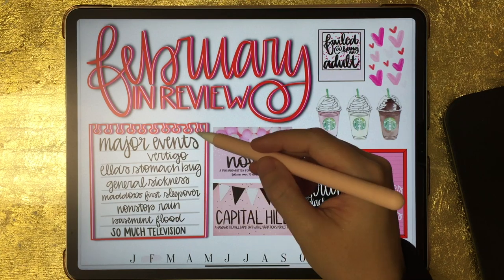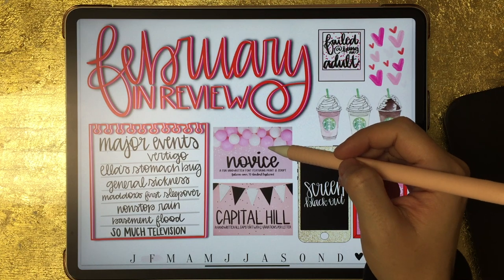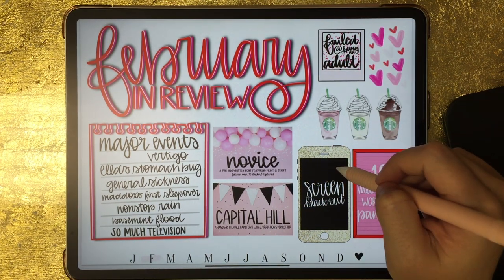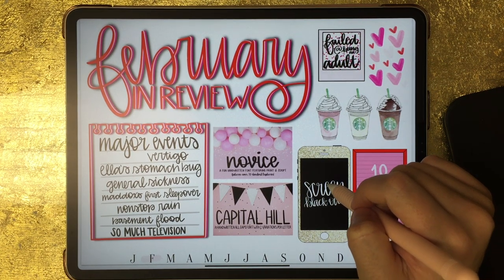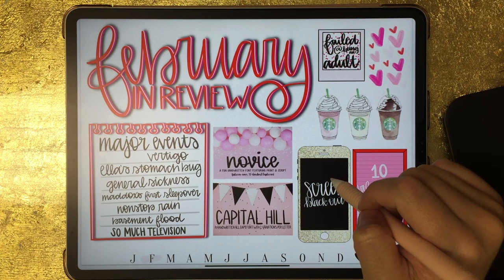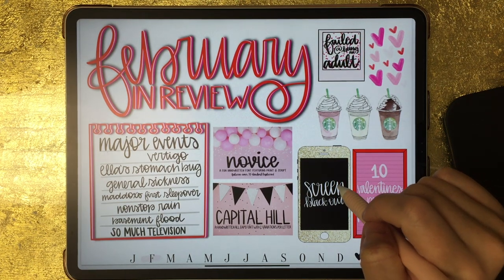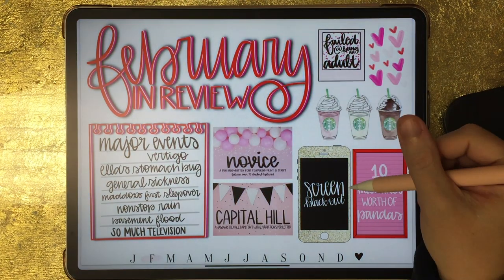I wrote down the major events from February — this was also the month I released two fonts, which I had a lot of fun creating. My iPhone 10 broke this month and it's actually just now getting fixed — it's July and it's just now getting fixed. I had to switch back to my iPhone 8, and then my son broke my iPhone 8, so now I'm on an iPhone 6. I've just backtracked with phones this year, but my 10 is getting fixed and I'm really excited about that.